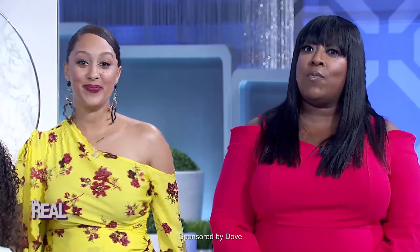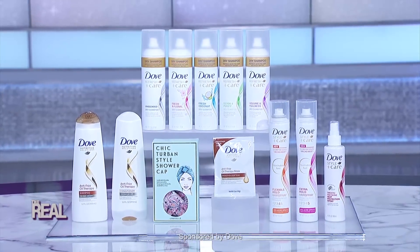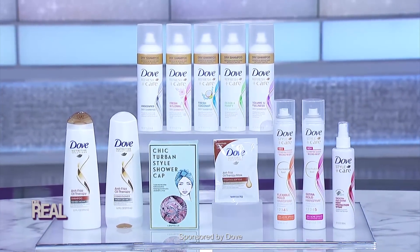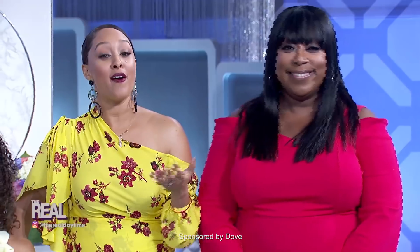Our friends at Dove wanted to hook up our audience with everything we've shown you today, plus more. They're sending you all home with a bundle of Dove goodies. Cynthia, thank you so much for sharing these hair care tips and wonderful Dove products. For those of you at home interested in learning more about any of the products featured, head over to thereal.com for more details.